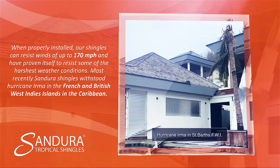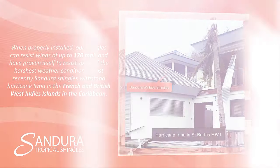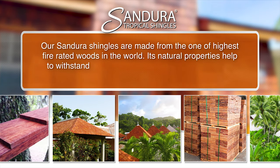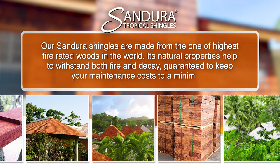Most recently, Sandura Shingles withstood Hurricane Irma in the French and British West Indian Islands in the Caribbean. Our Sandura Shingles are made from one of the highest fire-rated woods in the world. Their natural properties help to withstand both fire and decay, guaranteed to keep your maintenance costs to a minimum.